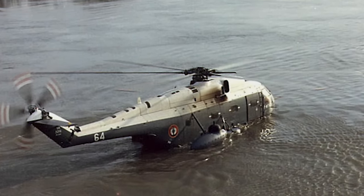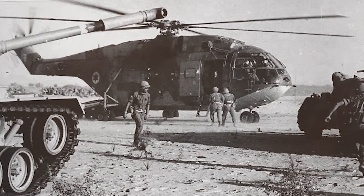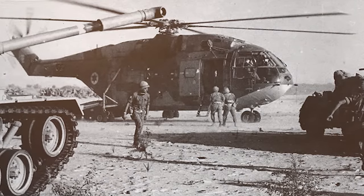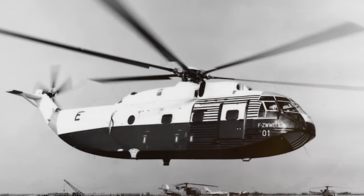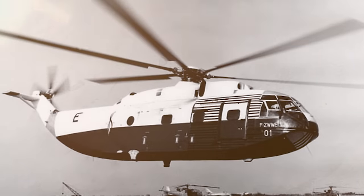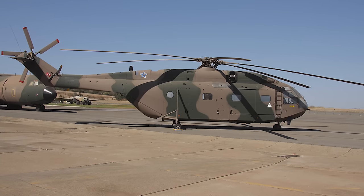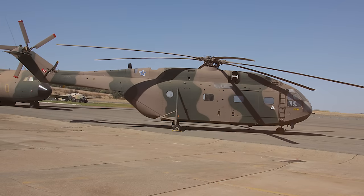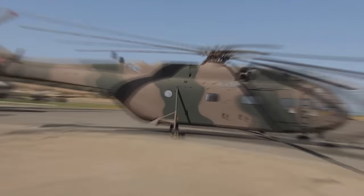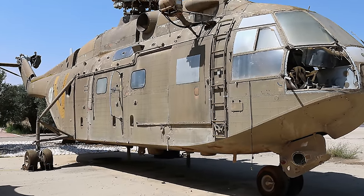It was designed in response to France's need for a heavy-lifting naval helicopter, and the project started in the late 1950s. It made its maiden flight in 1962, and soon became a prominent fixture in the French Navy, adopted by several other countries for various maritime roles. The helicopter is 83.8 feet long, 18 feet high, and features a five-bladed main rotor with a diameter of 62 feet. While it served several critical roles, it is best known for its anti-submarine warfare capability, equipped with advanced sonar systems and torpedoes.